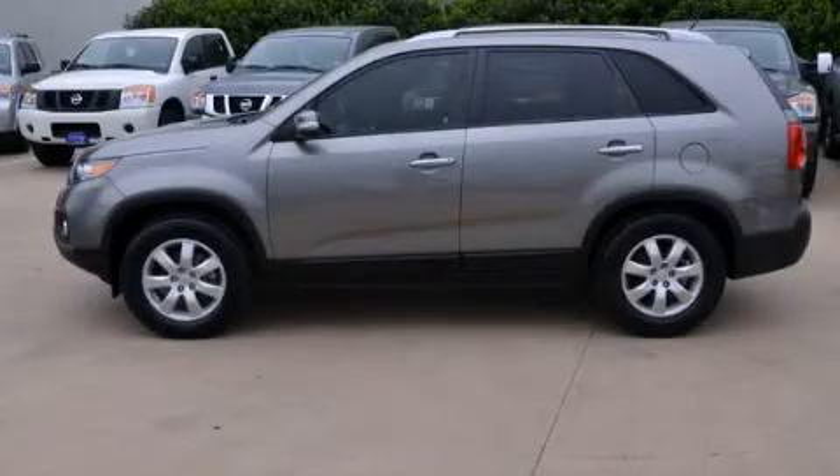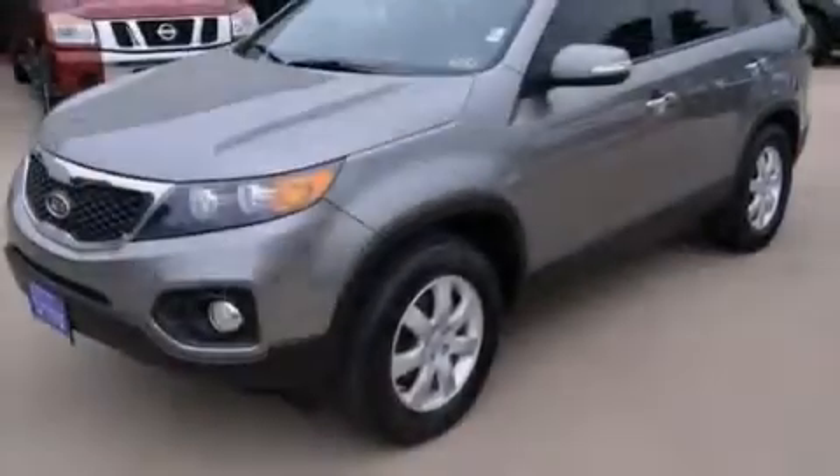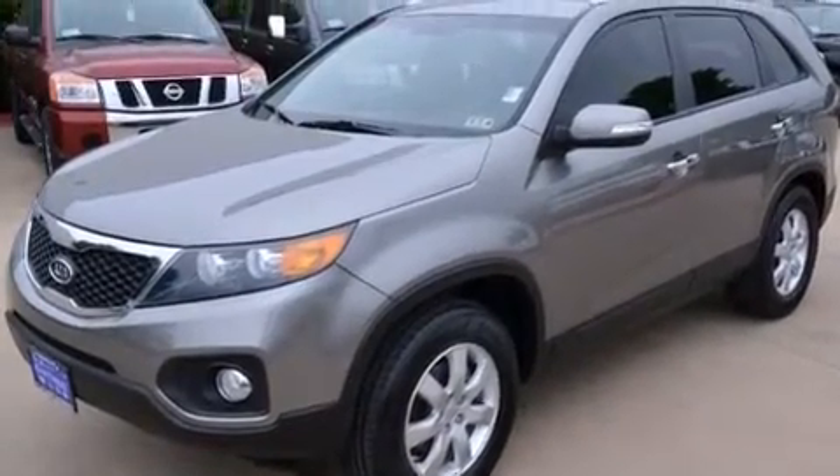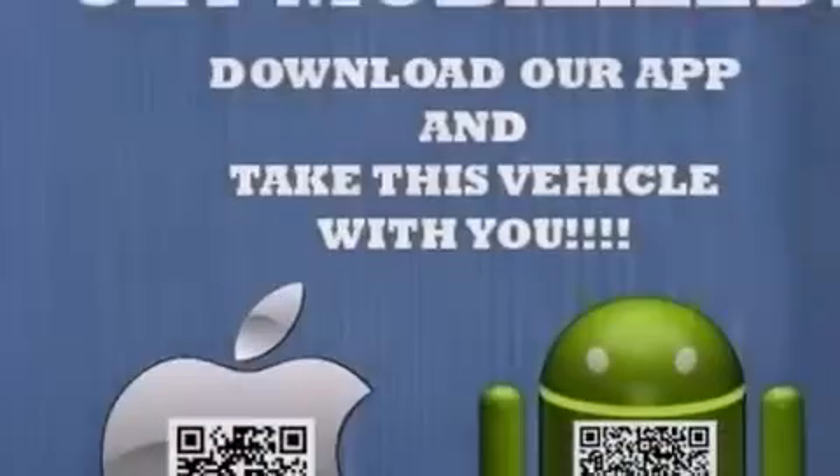This is a 2011 Kia Sorento, functional utility for a modern lifestyle. It features a 2.4-liter four-cylinder engine and an automatic transmission.